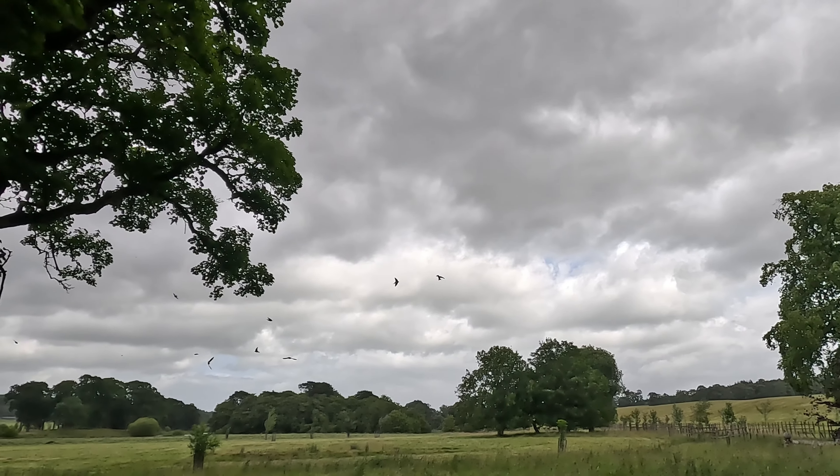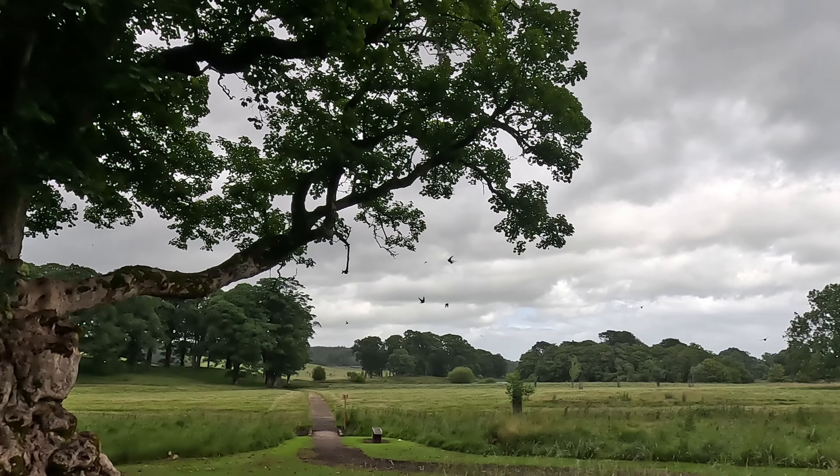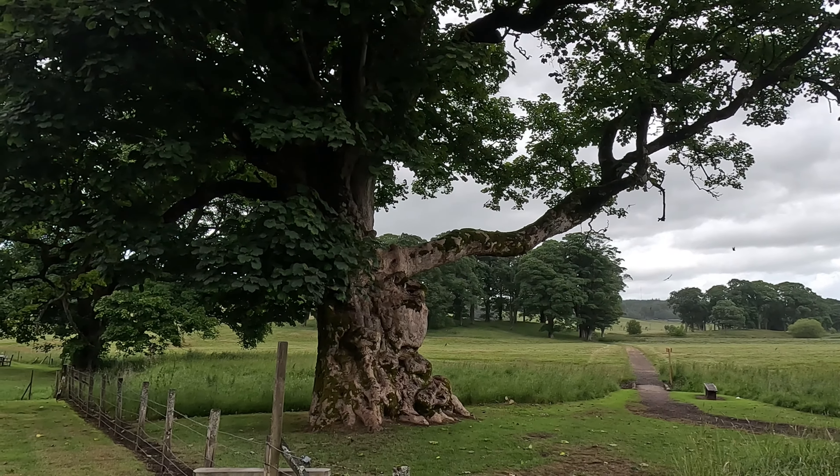I don't think I've seen so many house martens. Amazing. Oops, that one was a bit close.